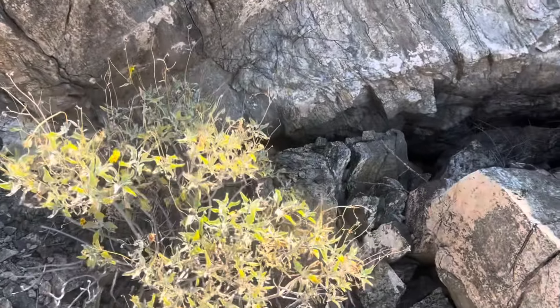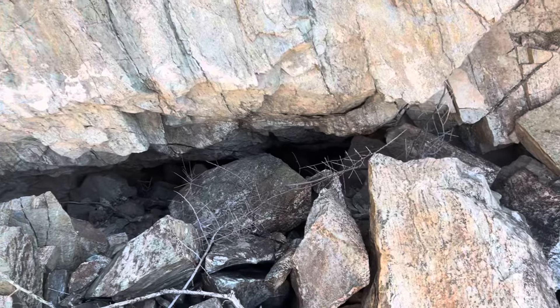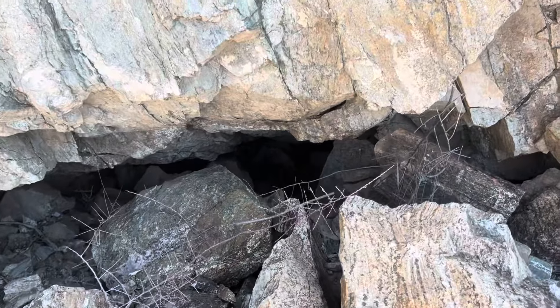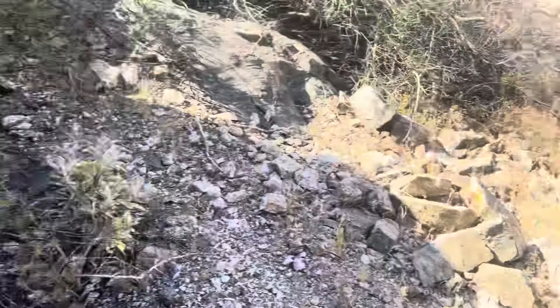Over here we've got another mine. This one looks like it's caved in — yeah, definitely a mine, caved in sadly. Looks like a rock fall.